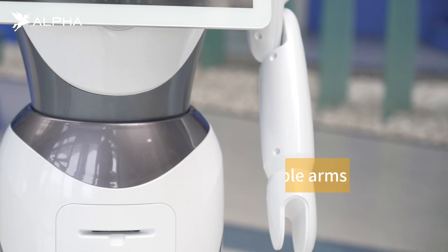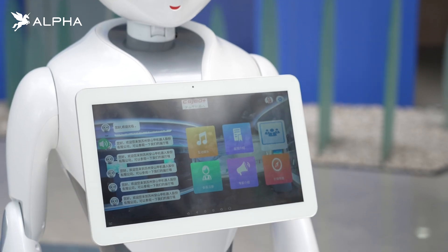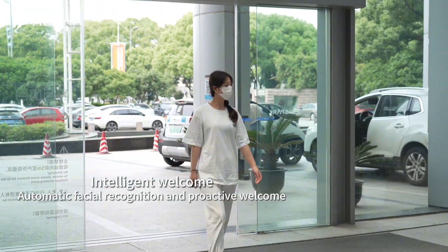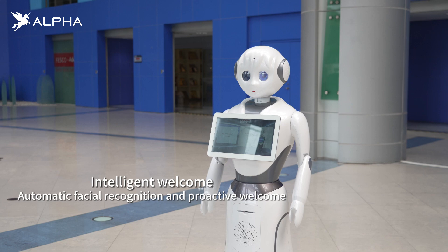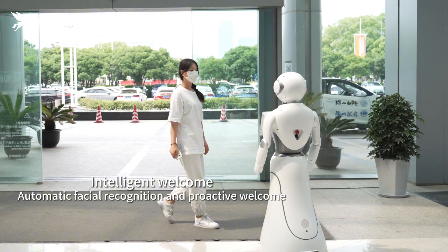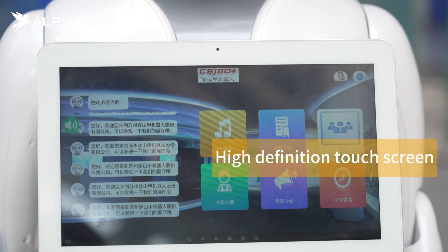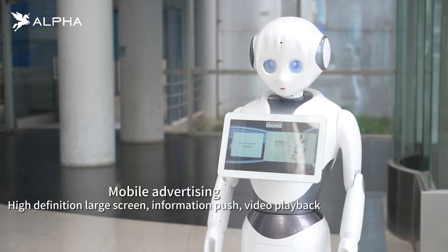This is the Alice welcome robot. Alice can recognize the human body from different directions through the human eye recognition system, automatically recognize guests through facial recognition systems, and proactively broadcast a welcome message. A high-definition touch screen displays a customizable landing page.